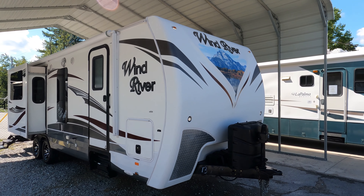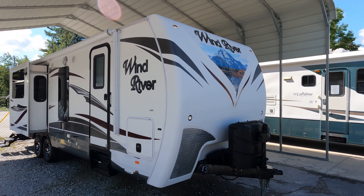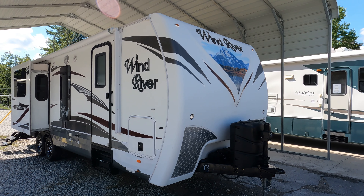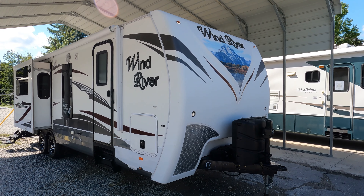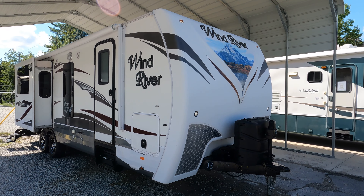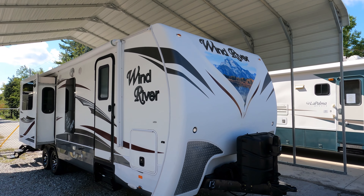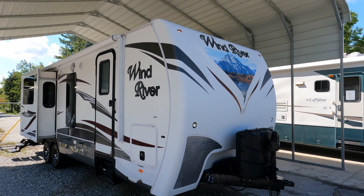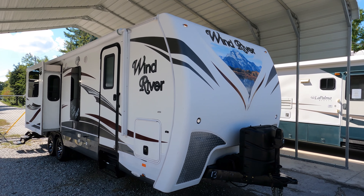Good afternoon folks, Big Bow with RVs with Big Bow and Parkway RV Center. Got a very special travel trailer to review today. I've had one or two of these over the years — they're very rare, very limited production model, very high-end, well-built travel trailer. Every one of these we've had in the past sold before I could do a video on it.